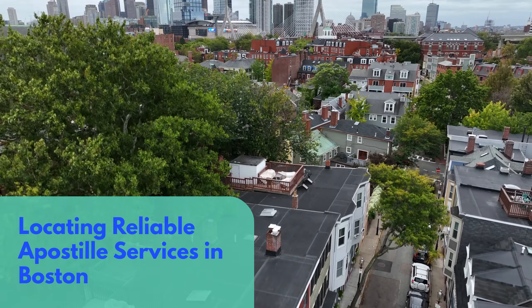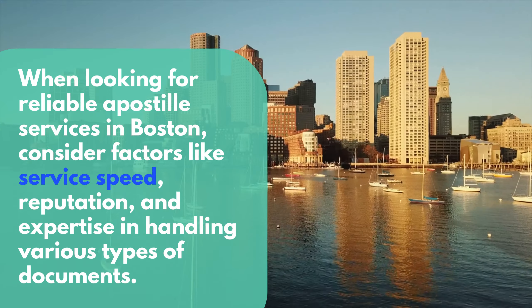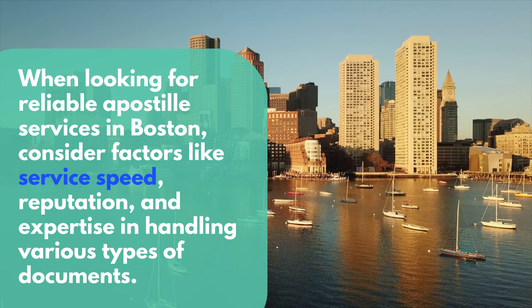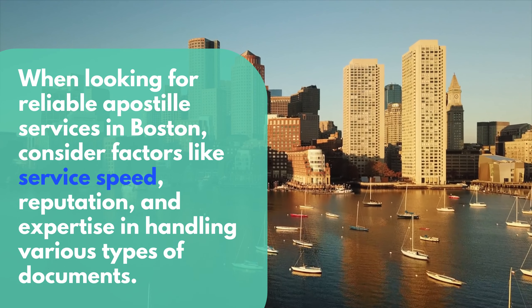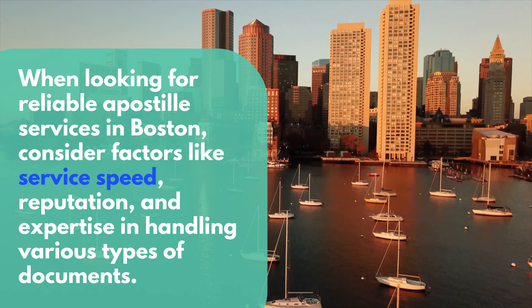Locating Reliable Apostille Services in Boston. When looking for reliable Apostille services in Boston, consider factors like service speed, reputation, and expertise in handling various types of documents.